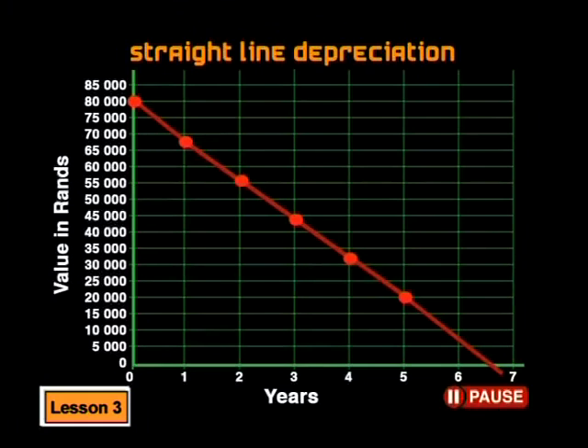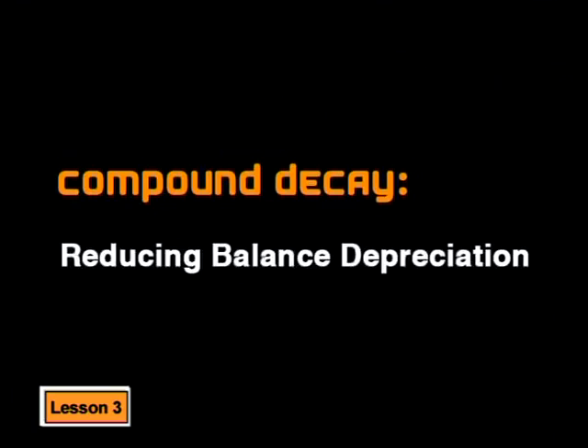Look at the graph. What do you think will happen over the next few years? Surely we can just extend the straight line? I see the problem — it will cross the x-axis at some point. Yes, it will. How many years will that take? It will be between six and seven years. And what will the car's value be at this point? The car will be worth nothing. Well, that's why we have to remember that the graph is only a model for the situation. Cars will always have some value, even when they're ready for the scrap heap. So perhaps simple decay or straight line depreciation is not the best model to use. Let me show you the other type: compound decay or reducing balance depreciation. In this model, the amount subtracted from the value of the car each year changes — it is a percentage taken off the reduced balance at the end of the previous year, not off the original value of the car.